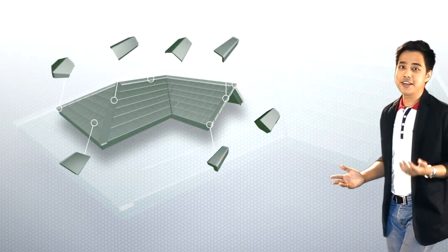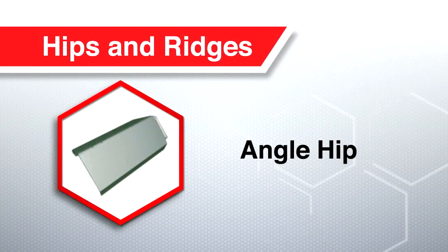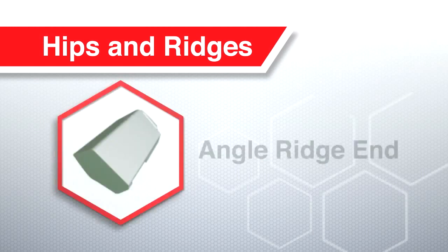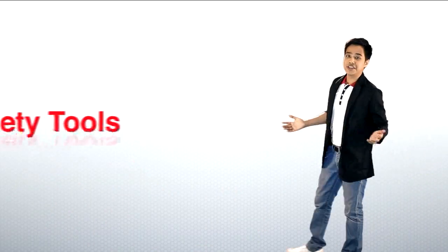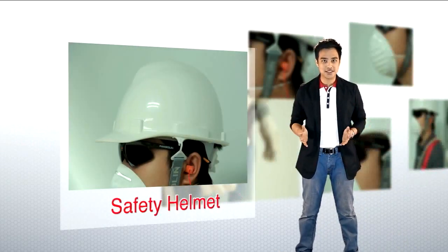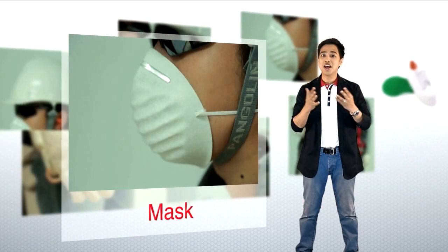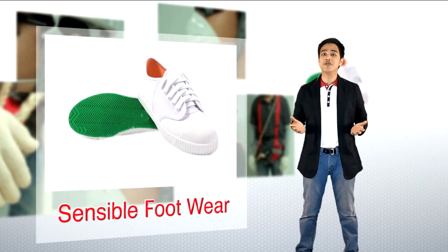The set features: Angle Ridge, Angle Hip, Angle Verge, Angle Hip End, Angle Verge End, and Angle Ridge End. For safety reasons, the following protective equipment is required during the installation process: a safety helmet, safety goggles, earplugs, a mask, gloves, safety harness, and sensible footwear.